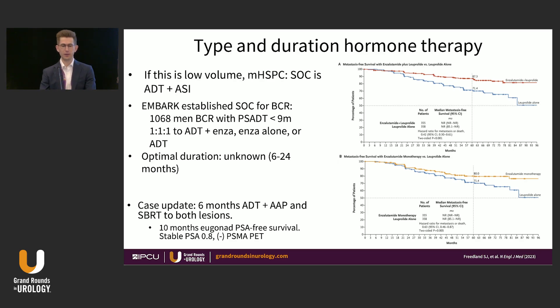For this gentleman, we did six months of ADT and abiraterone and stereotactic radiation to both lesions. He achieved 10 months of eugonadal PSA-free survival. After that his PSA started to rise and is now stable at 0.8, unchanged for about six months. We obtained a PSMA PET scan and cannot see any PSMA-avid disease at this time, so we are just watching.